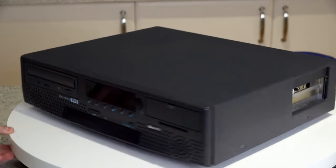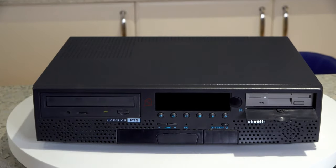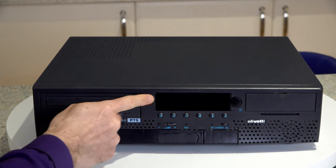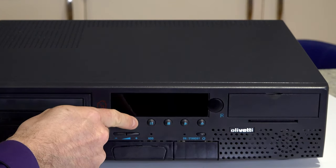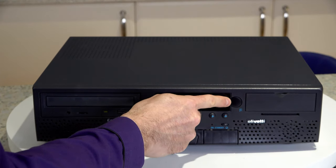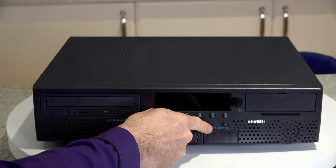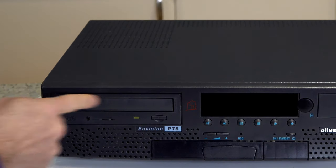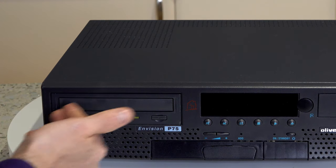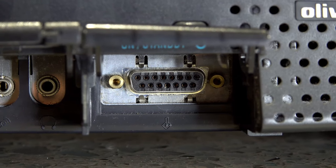Looking around the front, hidden behind a smart little flap is a standard 3.5-inch floppy drive. Then we have a display, audio mute, rewind, pause, stop, play and forward. We have an infrared window, which we'll come back to shortly, and then volume up and down. There's also an on and standby button. We've also got a standard quad-speed CD-ROM drive — nothing special there, but it is at least matching in colour. Then under a small flap, a standard 15-pin PC analog joystick port.